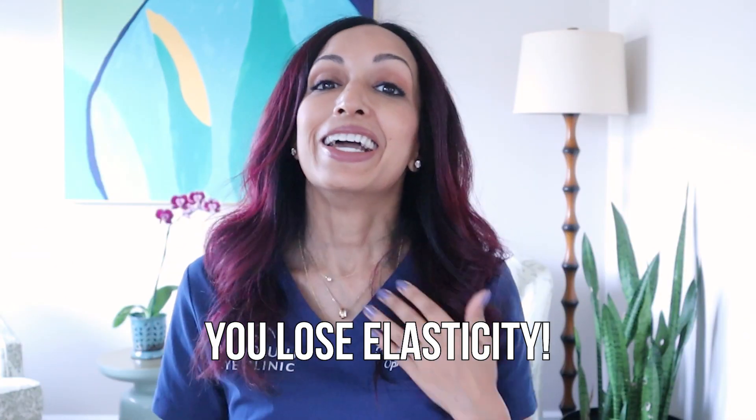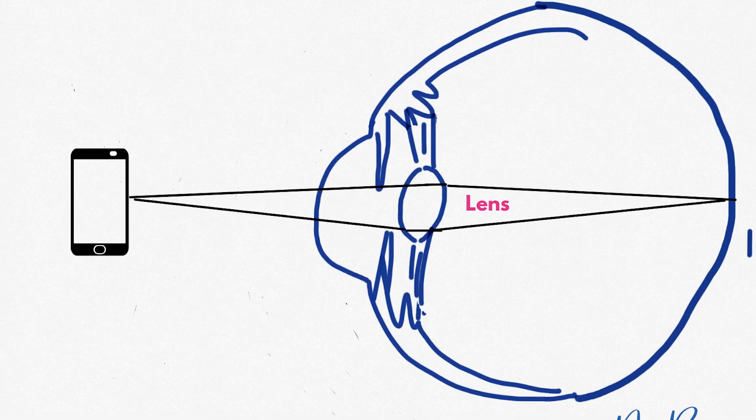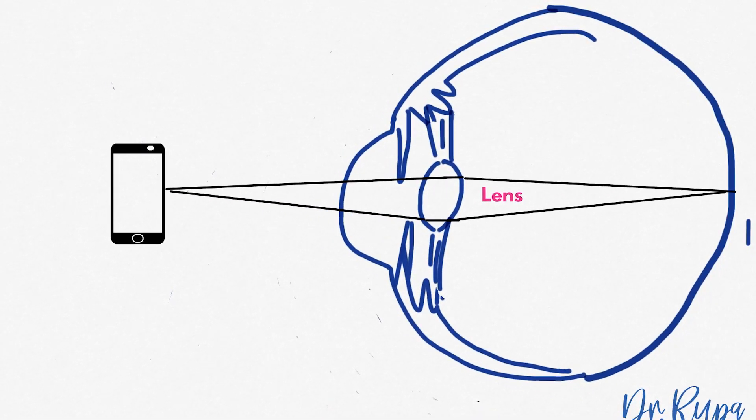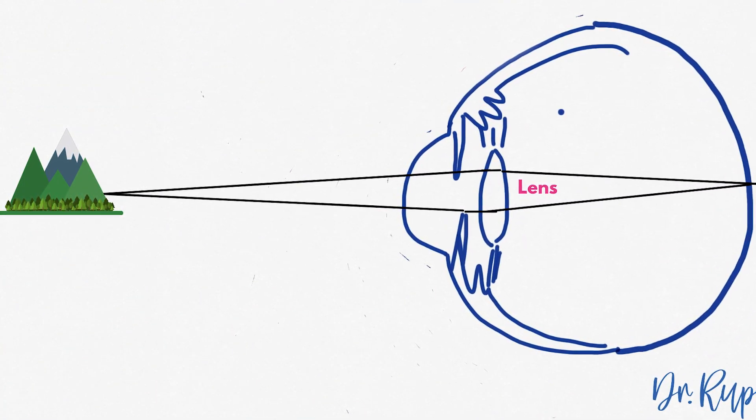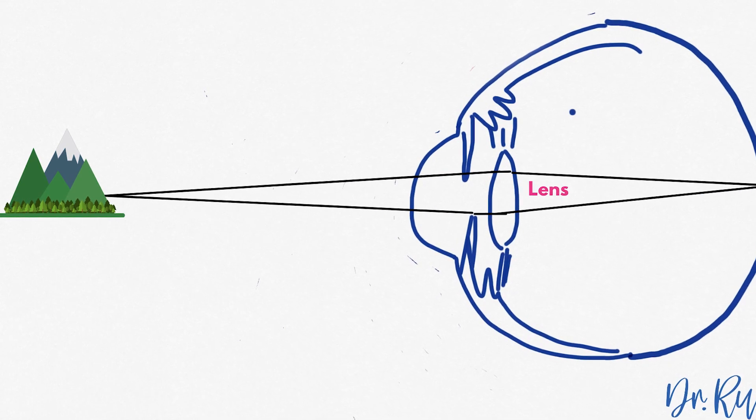So first, why do people over 40 need these annoying things in the first place? It's because of something called presbyopia. What happens as you age, unfortunately just like everything, lots of things lose elasticity — your face, your body, and the natural lens of your eye. When you are younger, the lens can change shape so that it can focus and accommodate, so you can focus on a wide range of distances. As you get older, the lens loses that ability to change shape, and that's called presbyopia.